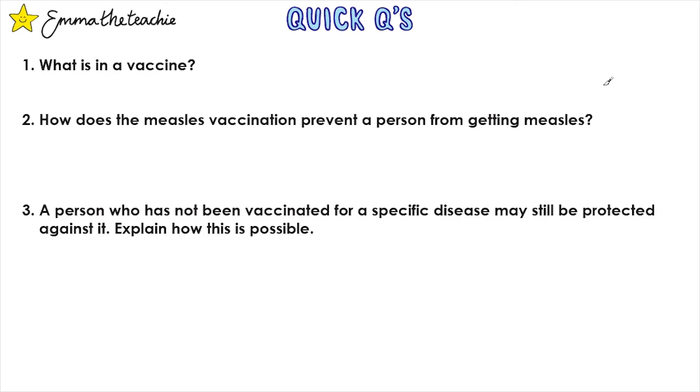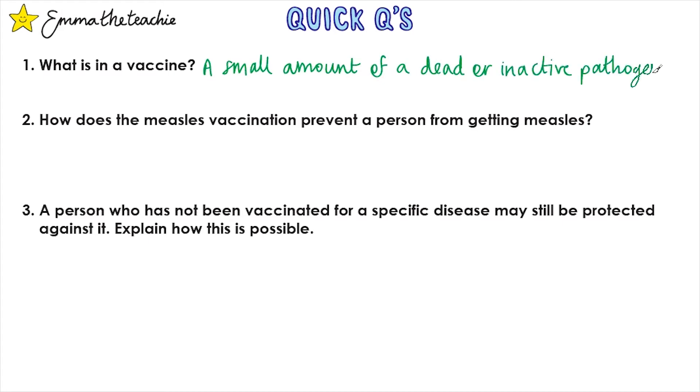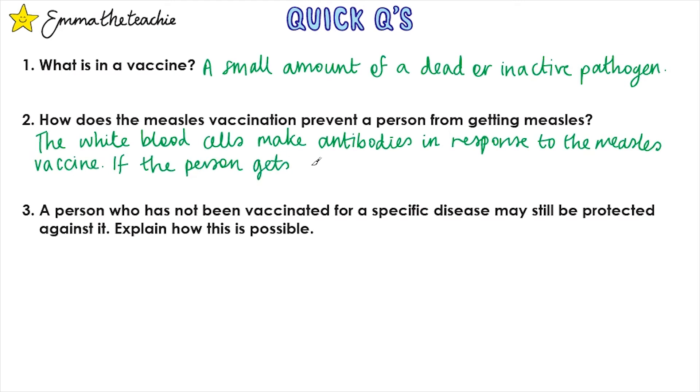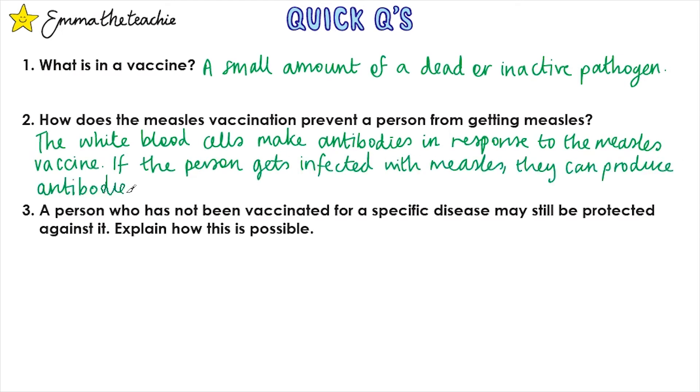Question 1: What is in a vaccine? A small amount of a dead or inactive pathogen. Question 2: How does the measles vaccination prevent a person from getting measles? The white blood cells make antibodies in response to the measles vaccine. If the person gets infected with measles, they can produce antibodies more rapidly to destroy the virus.